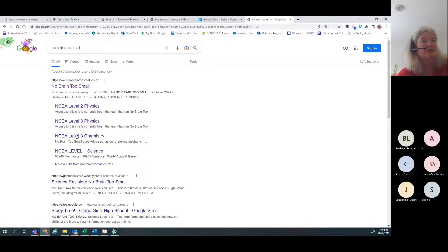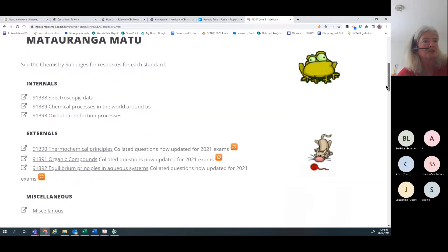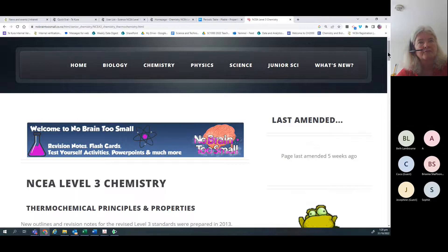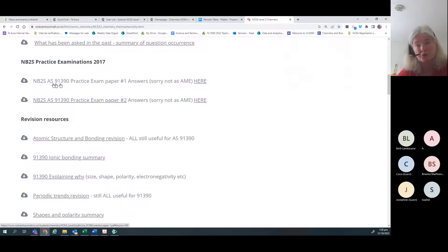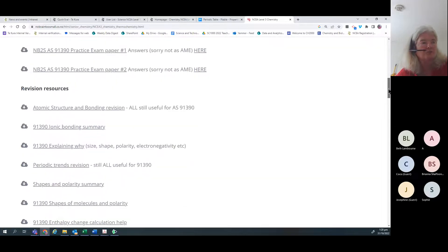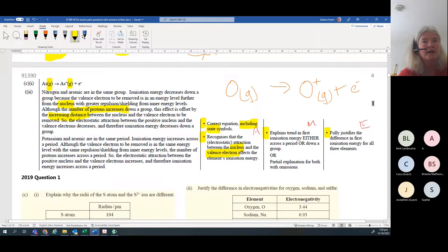On No Brain Too Small - you can just Google it - go to Level 3 Chemistry and then the one we're doing is thermochemistry. They've got last-minute reminders, a summary of question occurrence, and they've made their own question papers with extra practice. They also have collated questions on atomic structure and bonding, shapes and polarity, etc.